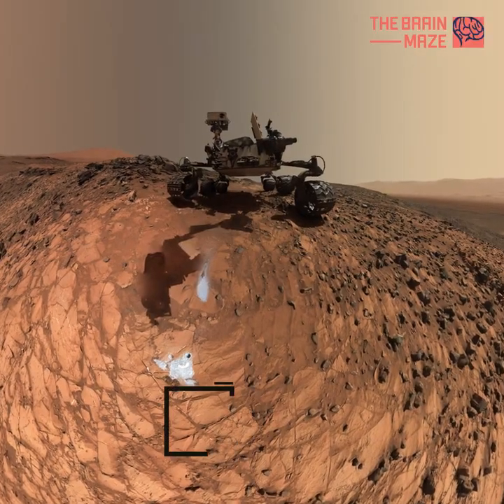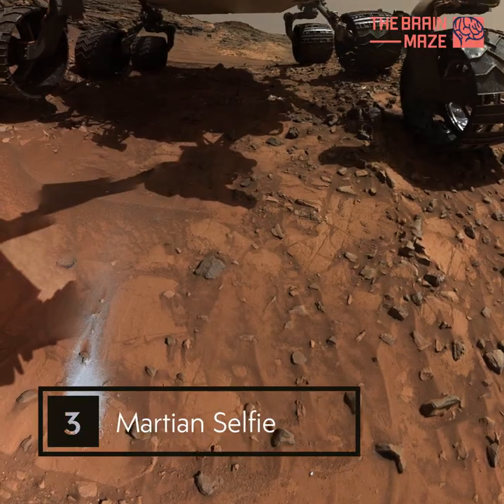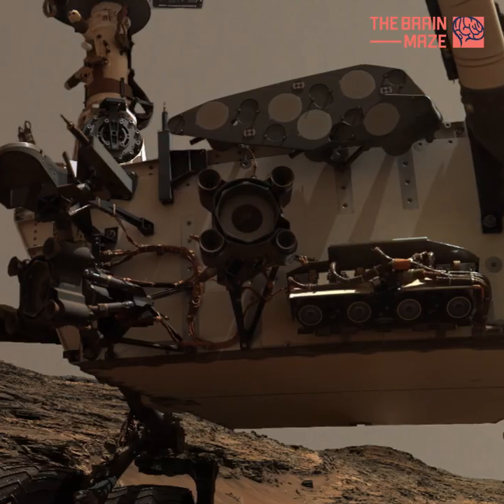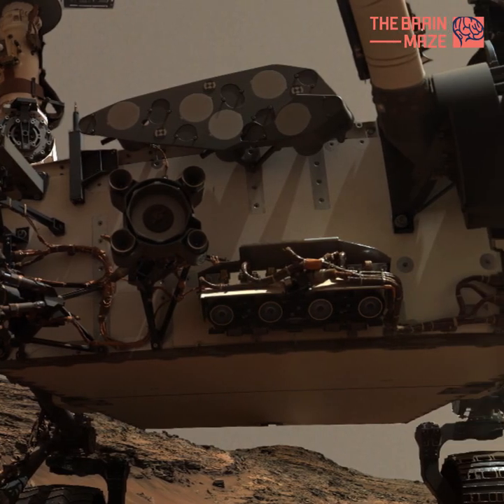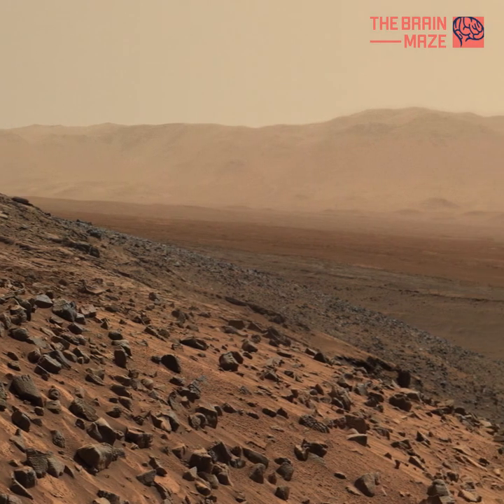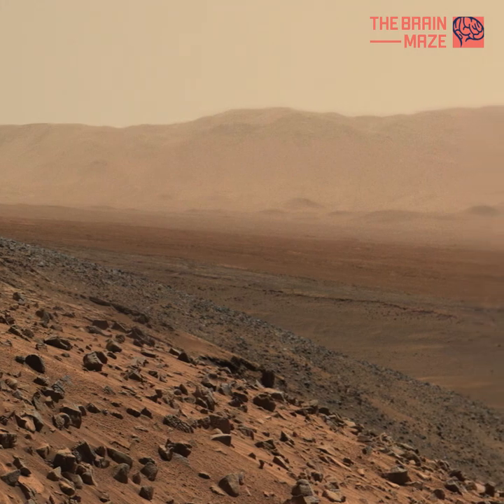Number 3: Martian Selfie. This low-angle self-portrait of NASA's Curiosity Mars rover shows the vehicle above the Buckskin Rock target, where the mission collected its 7th drilled sample. The site is in the Marias Pass area of lower Mount Sharp.